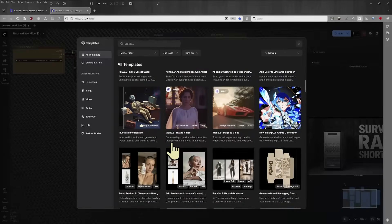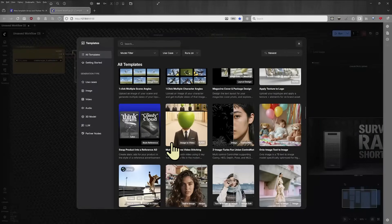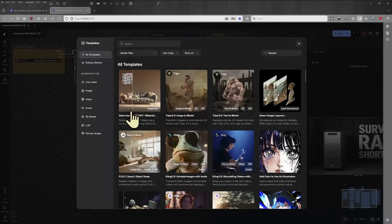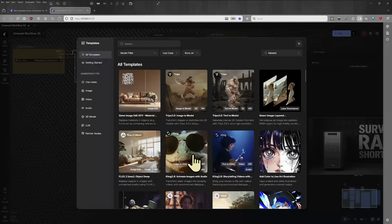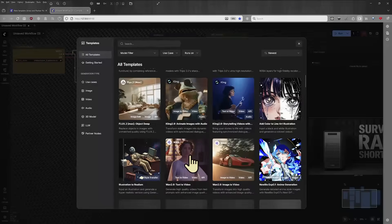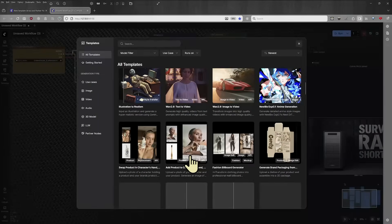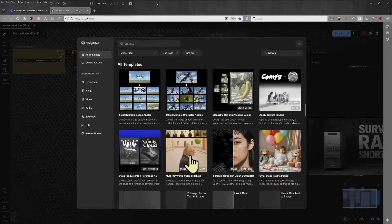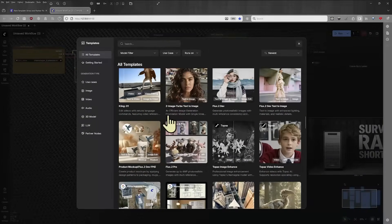A lot of these features have been available already, but they're now organized in a way that makes them so much easier to understand and to access. You've got templates which don't just open up new workflows — they show you what's available in terms of models. Some of the models are going to be running locally, you can download and use them locally. Some are partner models that will run remotely on APIs.